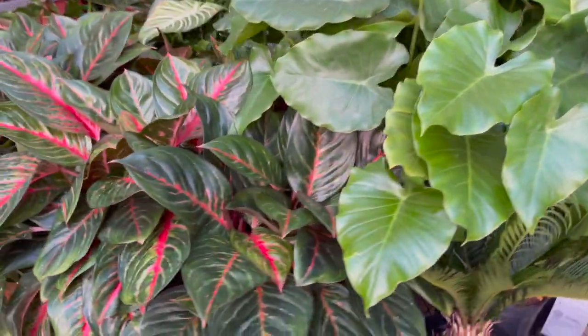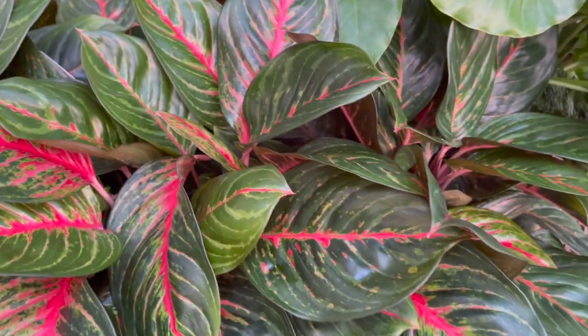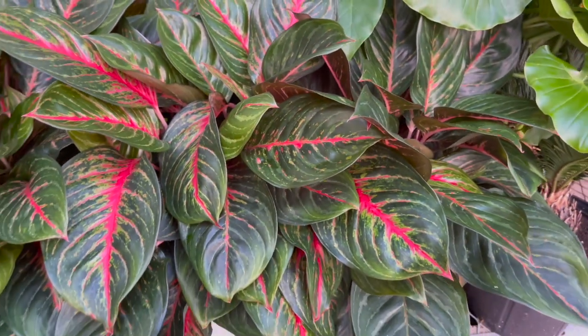They also had these really full, beautiful baskets of marble queen pothos. Moving on, they had some elephant ears and these really large aglanemas by Costa Farms Trending Tropicals for $49.98.